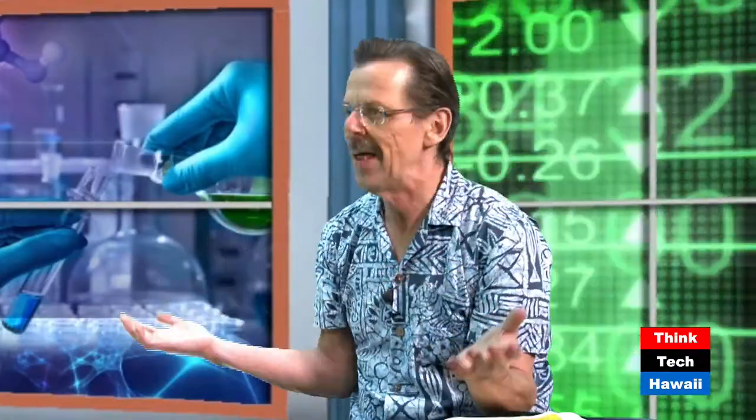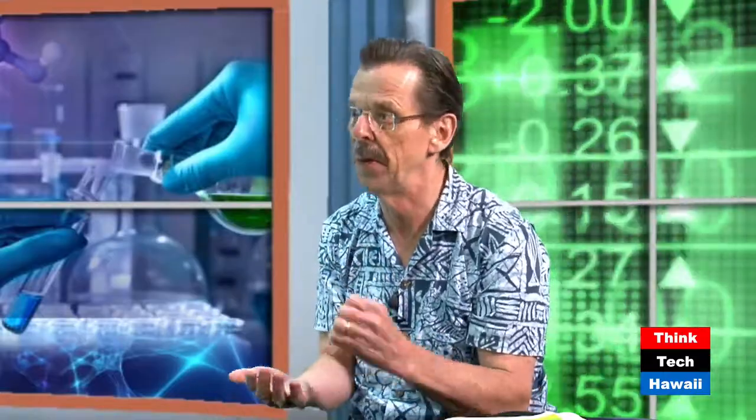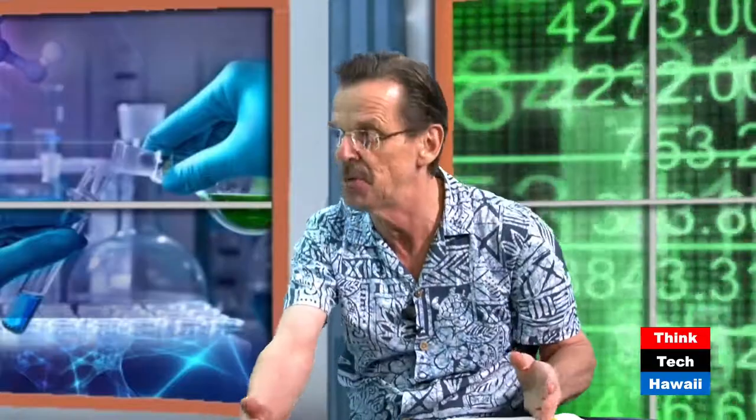If you get machine learning to make the comparison of all these data vectors — all these constituents — you can probably do it better with more data and get a better result. You couldn't do it without the machines now. In graduate school, a student would spend their entire graduate career sequencing one part of one of the 20,000 human genes. Now they can run off a whole genome in a few minutes.